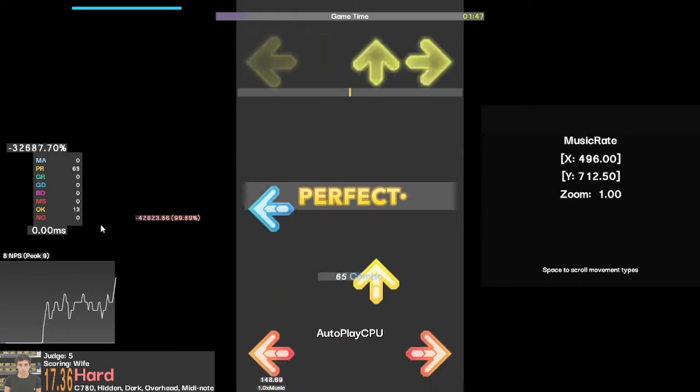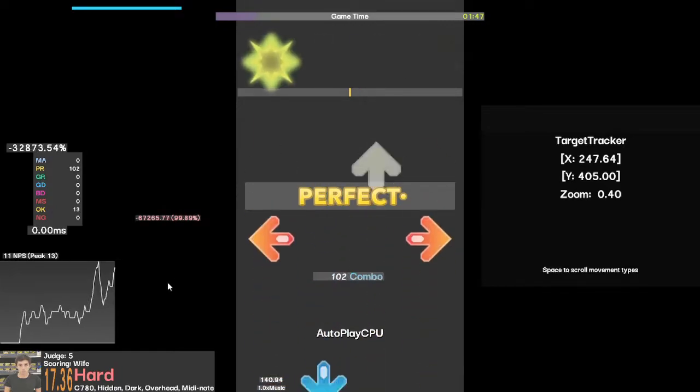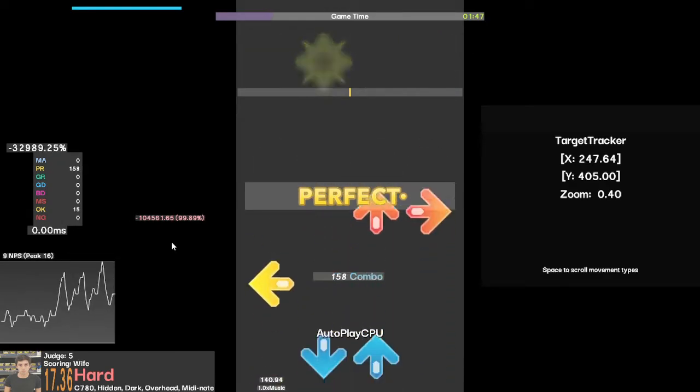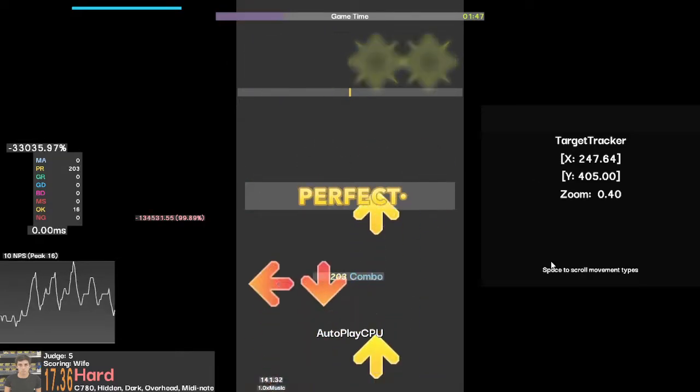We can select something by pressing enter or you can just left click it. So we'll left click the target tracker here on the left, and now since it's selected we can see on the right here that the coordinates are highlighted. That means we have that selected.